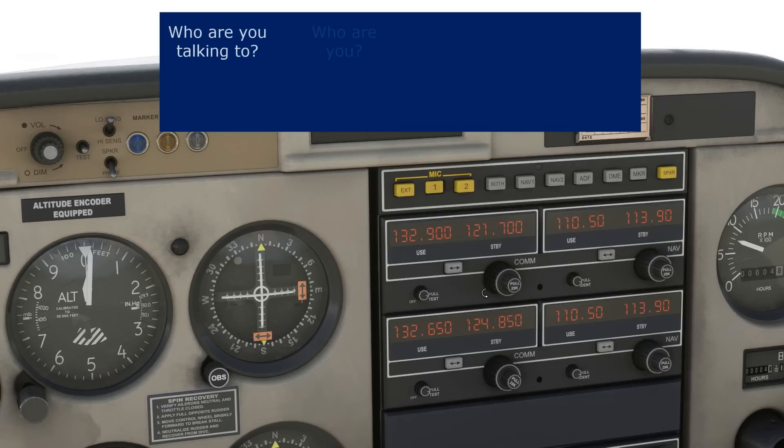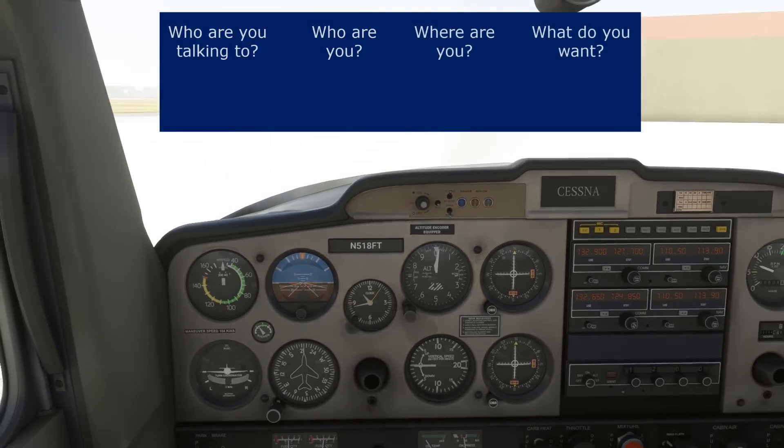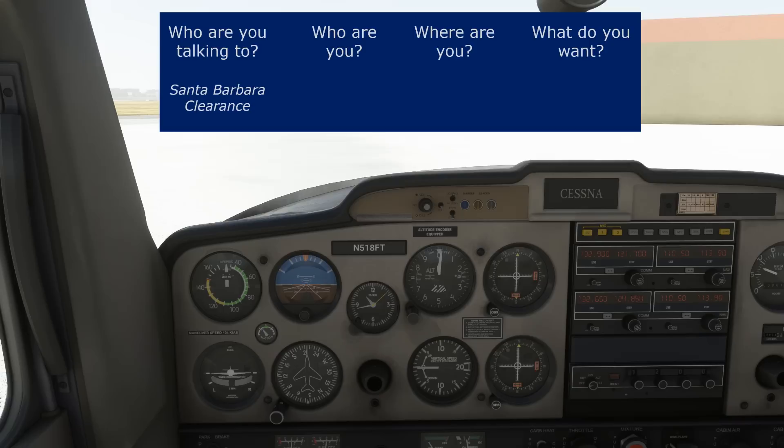Now let's organize what we want to say to them. We'll start with who we're talking to — Santa Barbara clearance — then who we are: Cessna 518 Foxtrot Tango. We'll also add that we're a Cessna 152 so as not to confuse with a Skyhawk or something else. We can skip where we are, because clearance delivery doesn't care where we are — they won't be issuing us any movement instructions the way ground or tower will. Finally, what do we want? We need to give them a route of flight and altitude, as the ATIS recording said.